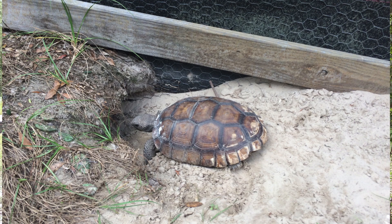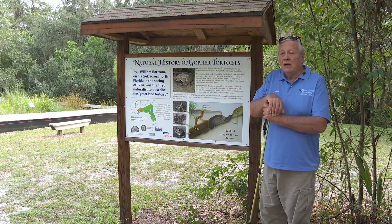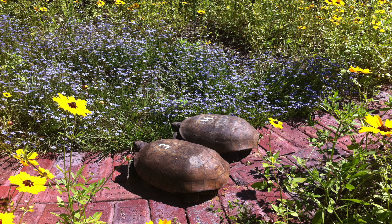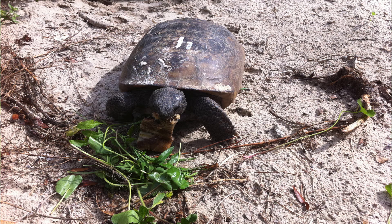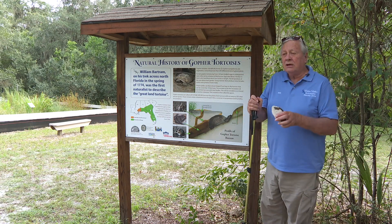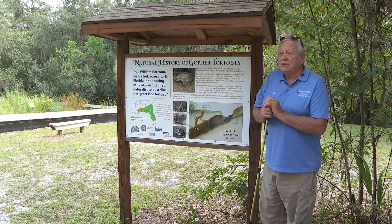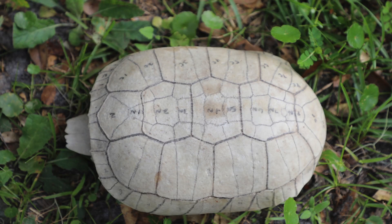The gopher tortoise is a very unique beast. It is a turtle — we call them tortoises because the ones that live on dry land tend to be called tortoises. It's a vegetarian; it eats plants, not animals. It is a reptile, and reptiles have a backbone like other vertebrates, including us. The shell of a gopher tortoise — tortoises cannot get out of their shell; they are in the shell forever. In fact, the shell is part of their skeleton.